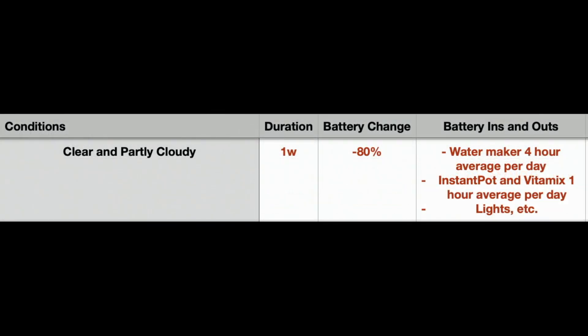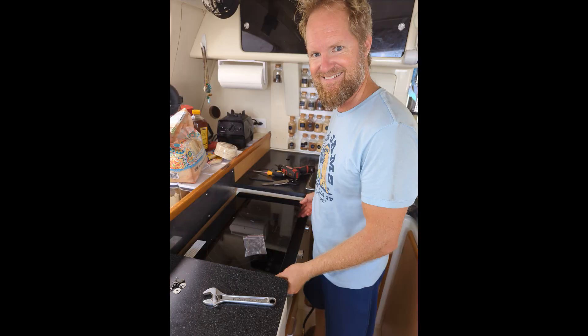The next test we conducted was to see how long we could run the house system on the battery bank with no solar input. The result was 7 days. We were able to run the water maker, Vitamix, and Instapot — at that time, that's all we had on board. We'll have to rerun this test again now that we have an induction stove.